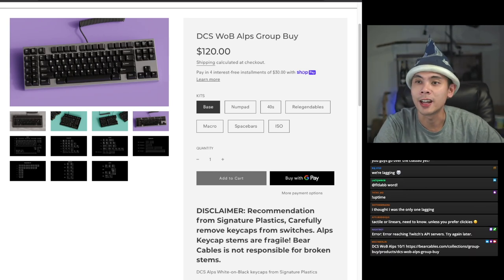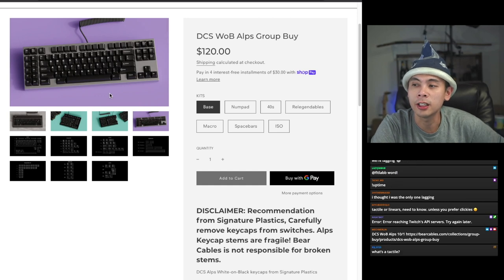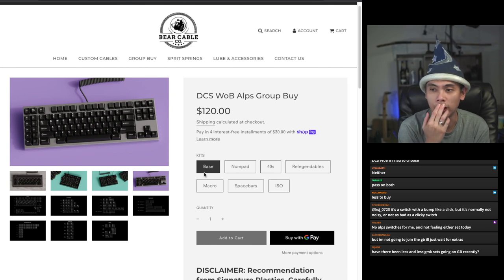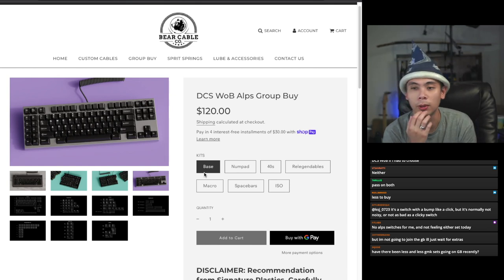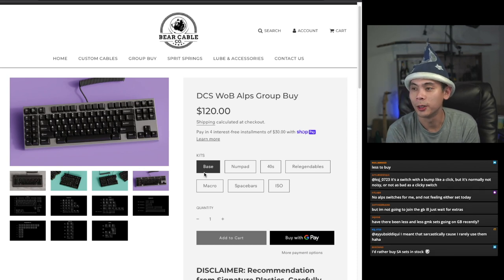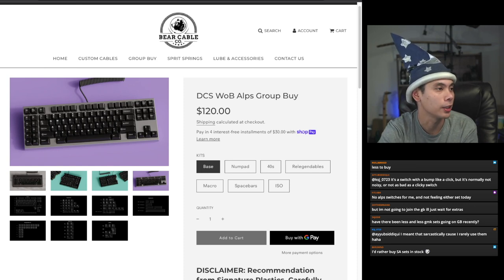As far as I know those are the only two keysets. If I had to choose between the two, I'd probably go for the DCS White on Black Alps — like I said, I do have a bunch of Alps switches and this might encourage me to build them. But yeah, let's talk about keyboards. This week is a very keyboard-heavy week.